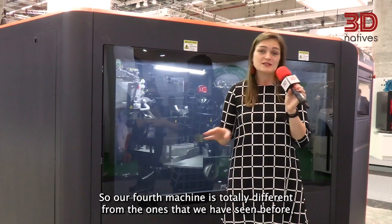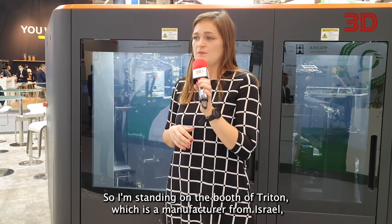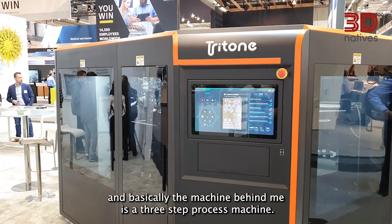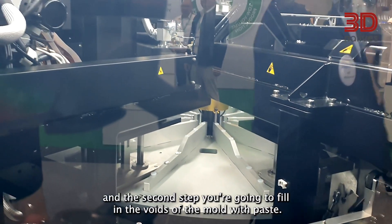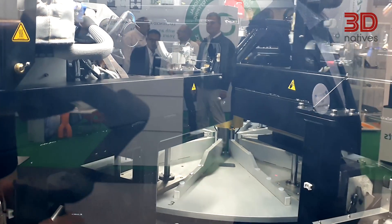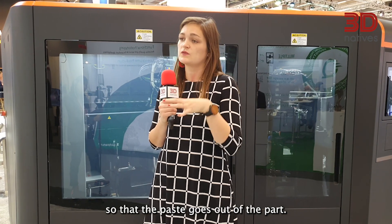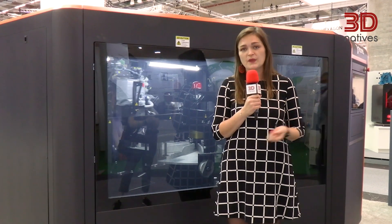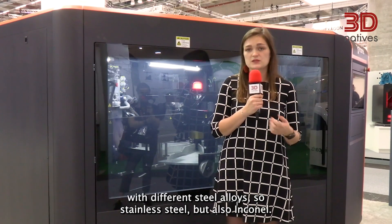Our fourth machine is totally different from the ones we've seen before because here we can print metal pieces. I'm standing on the booth of Triton, a manufacturer from Israel, and basically the machine behind me is a three-step process. The first step is to 3D print a mold — it's based on inkjet technology. The second step is to fill the voids of the mold with paste. The third step is to sinter the piece so that the paste comes out of the part, and then the process repeats itself until you get the final part. Today you can print with this machine using different steel alloys — stainless steels — but also Inconel.